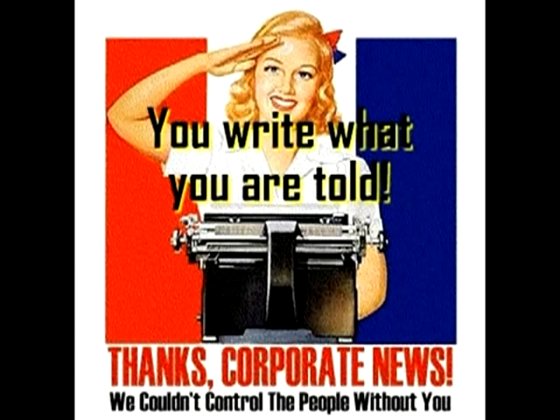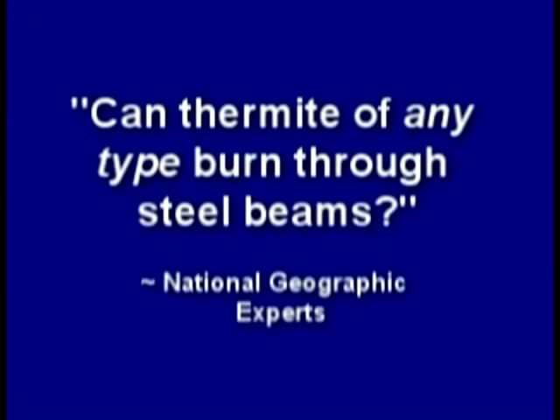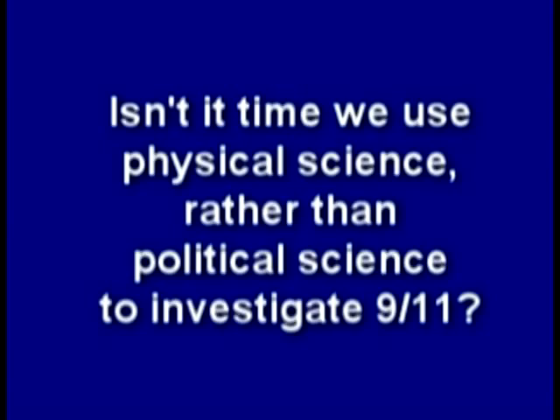Meanwhile, the government lies while the media hides the truth about 9/11. Can thermite of any type burn through steel beams? I guess it can. Isn't it time we use physical science rather than political science to investigate 9/11?